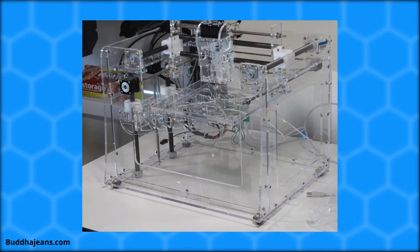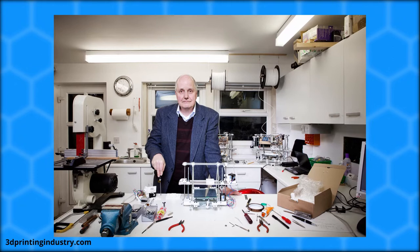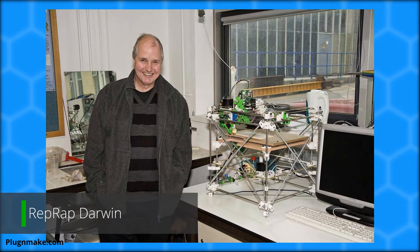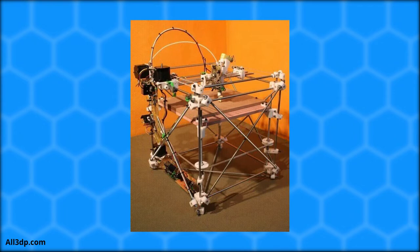In 2007, Dr. Adrian Bowyer, an engineering senior lecturer at the University of Bath, released the RepRap Darwin 3D printer, which would change the industry forever. This printer successfully printed over half of its own total parts, effectively cloning itself. The RepRap project is what kicked off the rapid movement of consumer 3D printing and is thought of as the start of the consumer 3D printing industry.